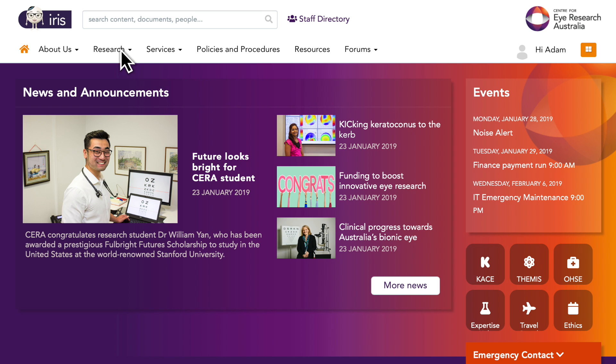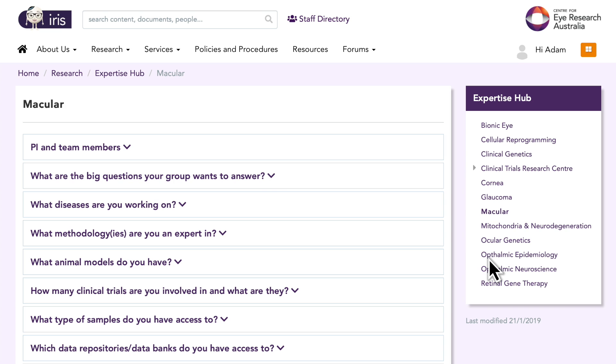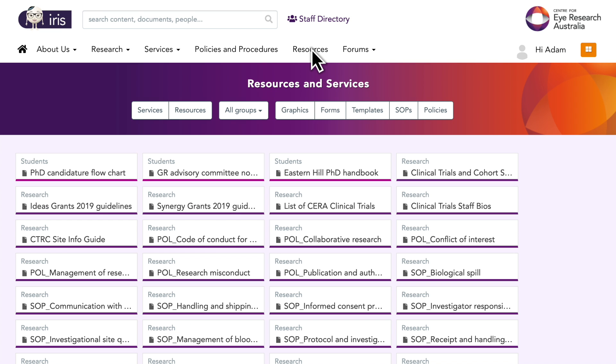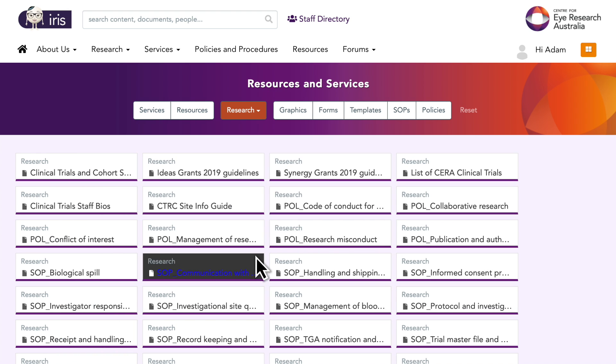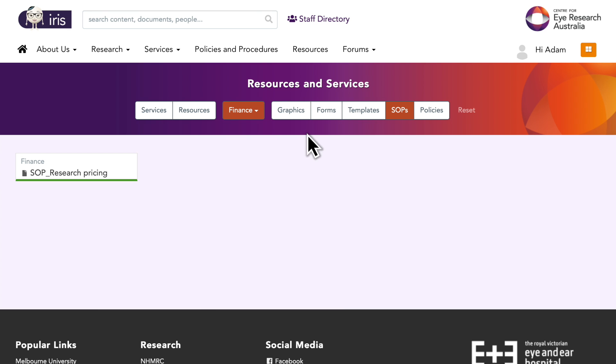Be sure to check out the Research Expertise Hub, where you can find information on the key skills and assets of our researchers and their teams. Another of IRIS's specialties is her Resources section — using IRIS's filters, you can easily find graphics, templates, forms, and more, categorised by group and resource type.